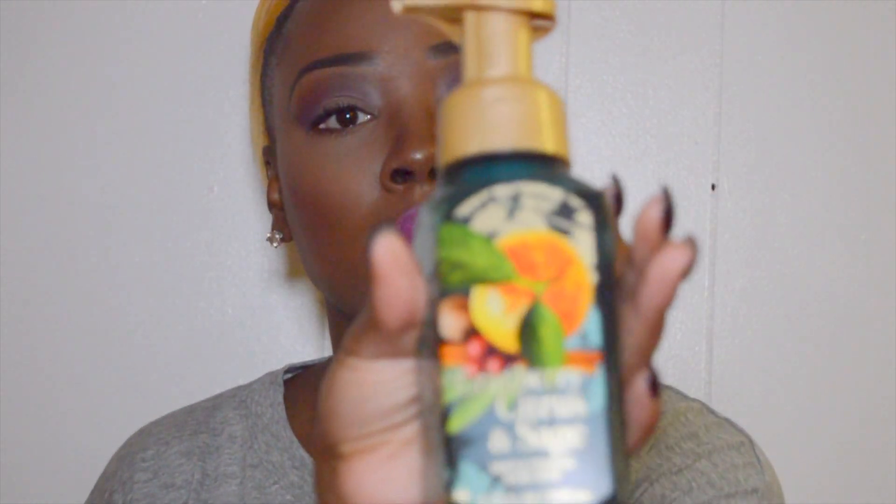That's it for Sephora. From Bath and Body Works, I got four soaps — two of each scent. I picked up the Brandied Apple Pear deep cleansing hand soap, and the Cranberry Citrus and Sage gentle foaming hand soap. These were on sale four for eighteen dollars, and now they have a deal of five for eighteen.